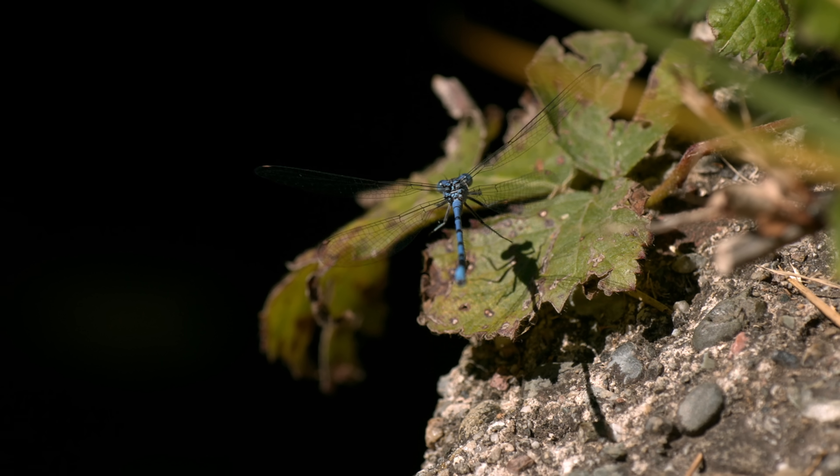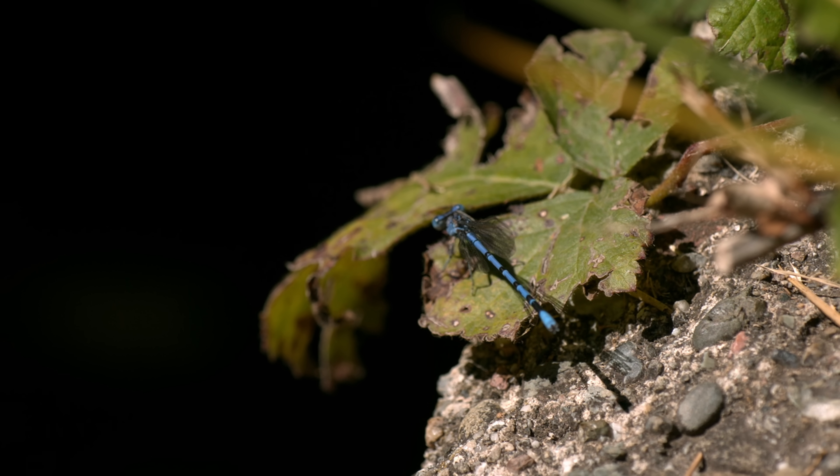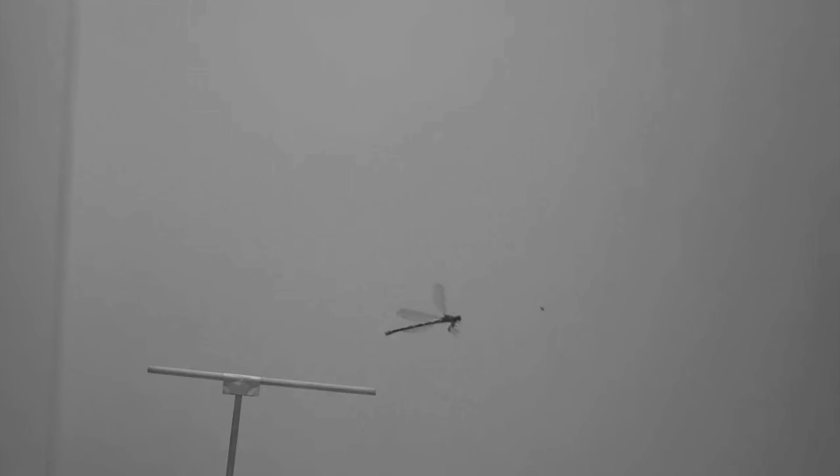Flying in that turbulence requires some serious control. To understand how damselflies pull this off, researchers at UC Berkeley put these graceful flyers in a wind tunnel, and saw that when they hit rough air, the damselflies maintain stability by quickly tweaking the flapping of their four wings.